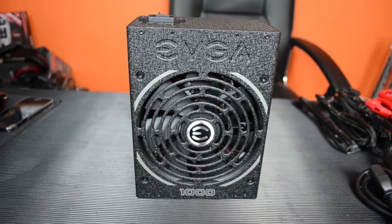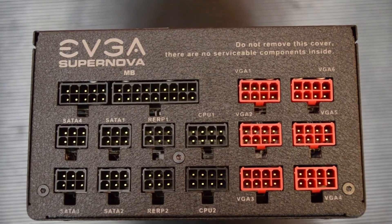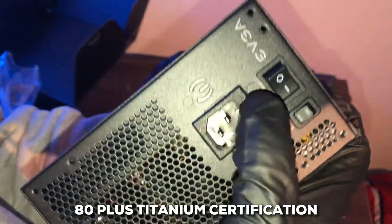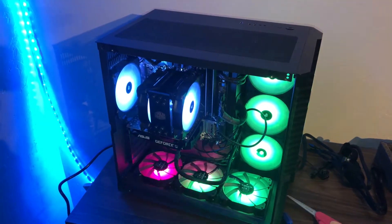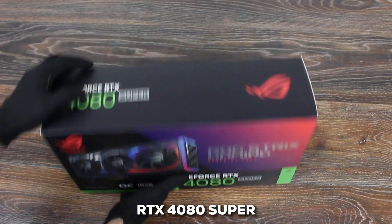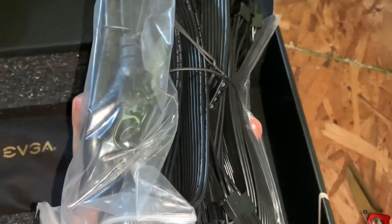Topping our list at number one is the EVGA Supernova 1000P3. This PSU has a legacy of excellence, having powered countless high-performance systems over the years, making it a go-to choice for both seasoned builders and newcomers looking for peace of mind. With 1,000 watts of power and an 80-plus titanium certification, the Supernova 1000P3 ensures top-level efficiency and dependable energy delivery, even during intense gaming or heavy multitasking. Even with power-hungry components like the NVIDIA GeForce RTX 4080 Super or an AMD Ryzen 9 9950X, it maintains stable output without signs of strain. Its modular design facilitates better cable management and features aesthetically pleasing webbed cables.